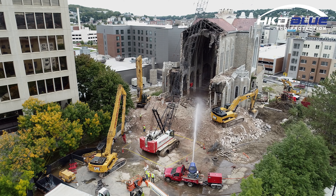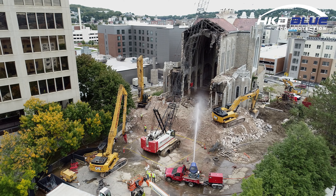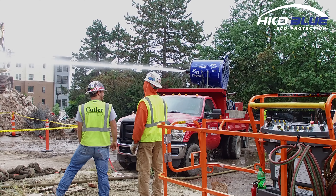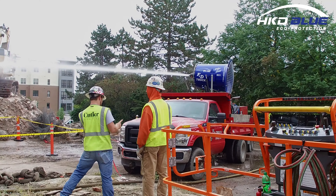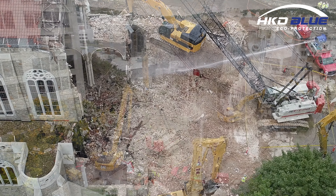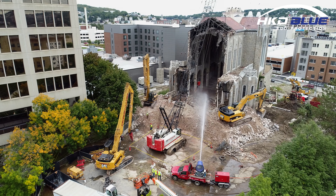This debris may damage other, less powerful dust control equipment, or worse, injure a laborer using traditional dust control methods. As material crashes to the ground, the atomized mist catches the fugitive dust, keeping the neighbors happy and the air clean.